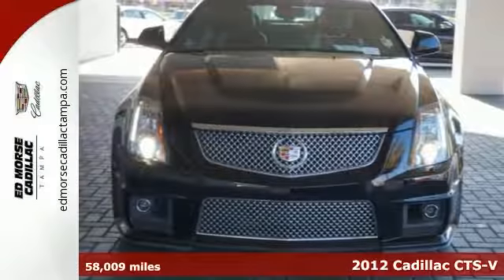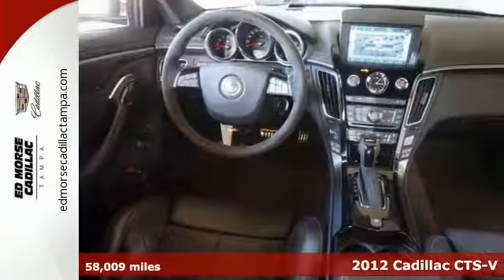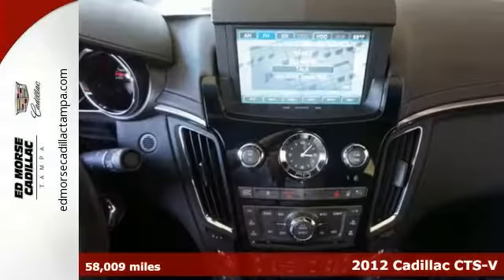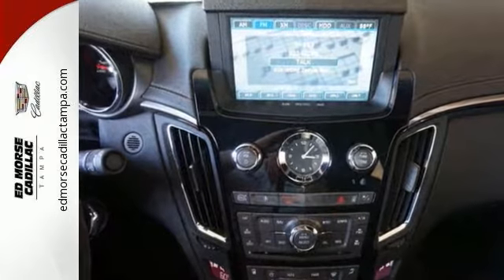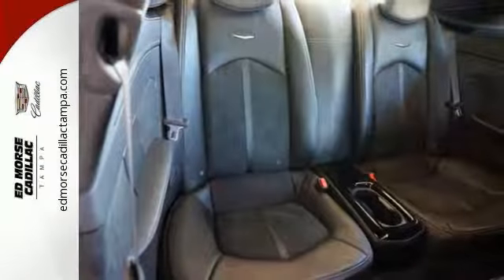Here's a fun 2012 Cadillac CTS-V. If you want sporty comfort, this is the car for you. It does include a high-performance V8 engine, leather and suede sport seating, and sport suspension. It also comes with a touchscreen display and a premium sound system.